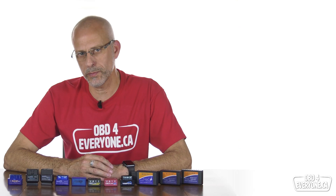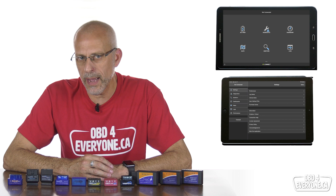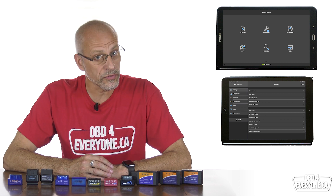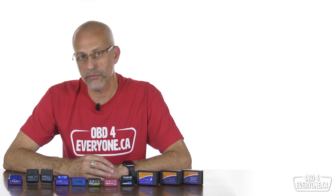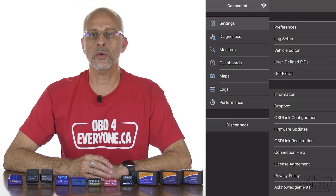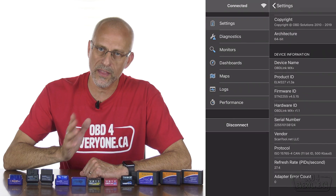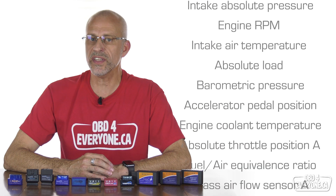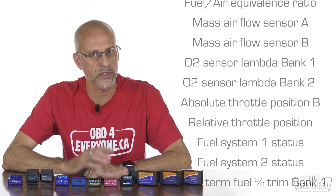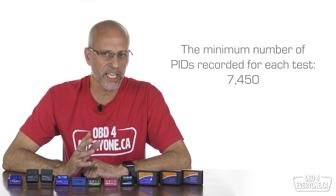So how do we measure the OBD scanner speeds? We used a three-year-old 10.1 inch Samsung Galaxy Tab A, a six-year-old Apple iPad Air, the app OBD Fusion on both devices, and a 2011 Infiniti G37. We used two different methods to determine the scanner speed. First, we used a refresh rate or PIDs per second as shown in OBD Fusion under Settings and then Information. We waited 60 seconds to ensure the app had time to average out the speed and then it was recorded. Second, we selected 25 PIDs or engine sensors and recorded them to a CSV text file for at least 300 seconds or five minutes while driving around in a large loop, on both the iPad Air and the Galaxy tablet. This should average out any speed fluctuations and give us an accurate average speed.